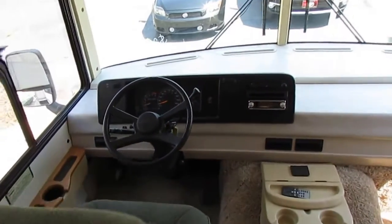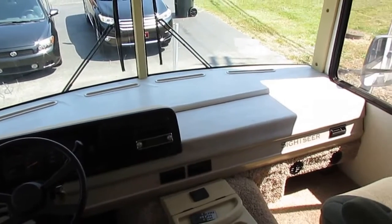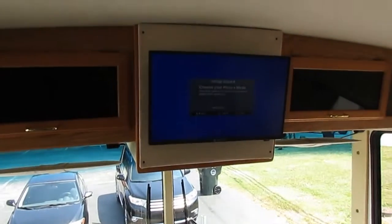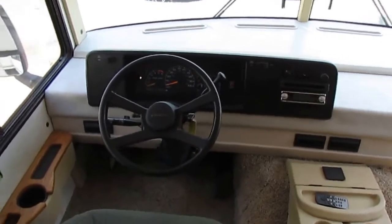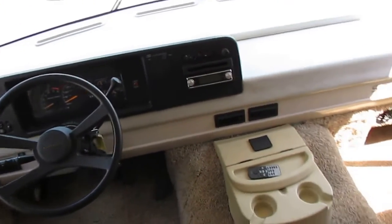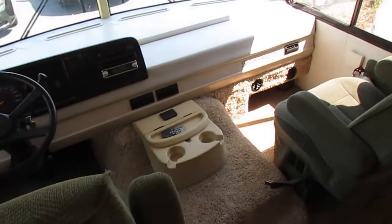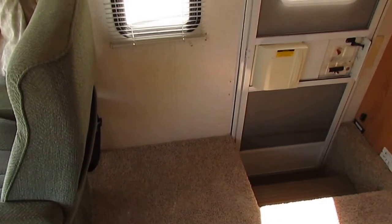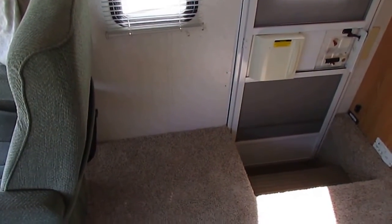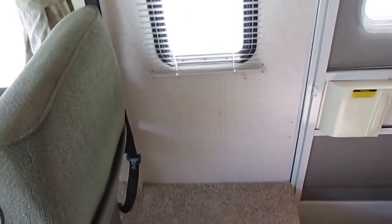Most RV dealers do a 50 or 60 point inspection; we last checked in at over 120 points. It's got the HWH hydraulic leveling jacks — we're going to make sure those work great. Got an HDTV upgrade already installed, 44,000 miles, Workhorse chassis, heated power mirrors, auxiliary start, CD stereo up front. Both seats swivel for party seating, carpet looks like new. The chair is missing from this spot — it wasn't in here when we got it.